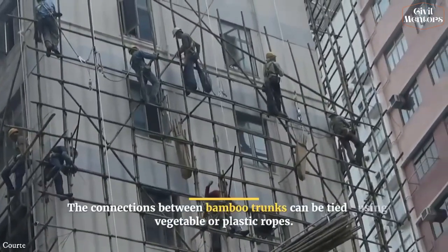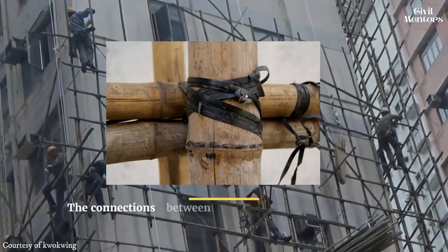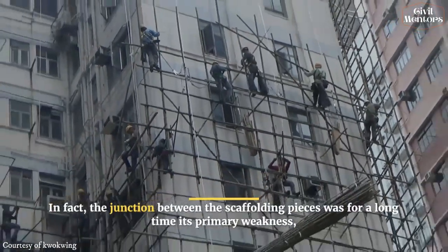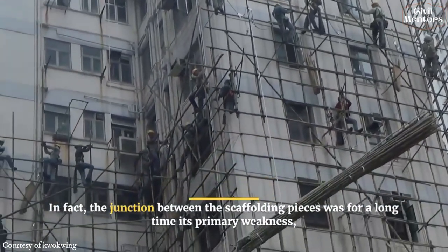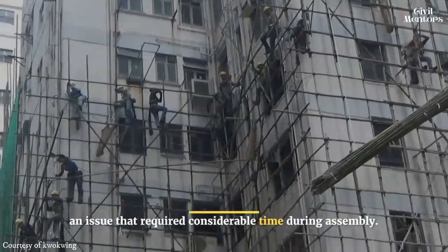The connections between bamboo trunks can be tied using vegetable or plastic ropes. In fact, the junction between the scaffolding pieces was its primary weakness for a long time — an issue that required considerable time during assembly.